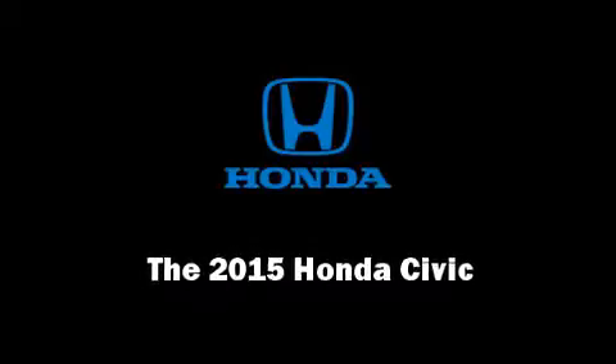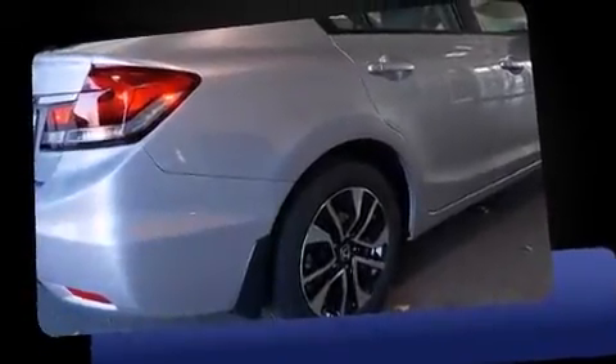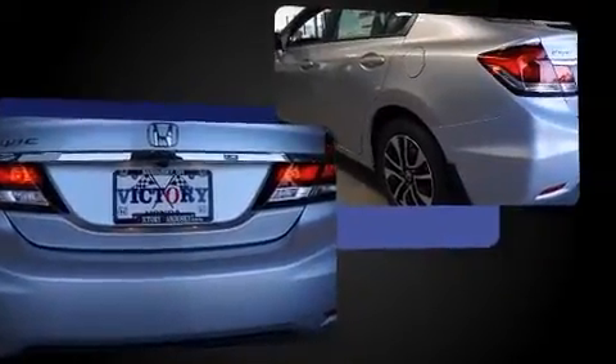Outstanding design defines the 2015 Honda Civic. This four-door, five-passenger sedan is waiting for you to take home. It features a continuously variable transmission, front-wheel drive, and a 1.8-liter four-cylinder engine.